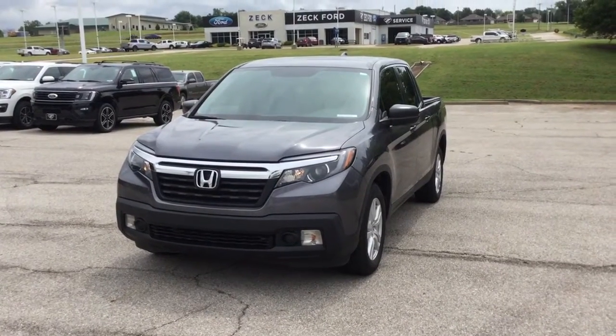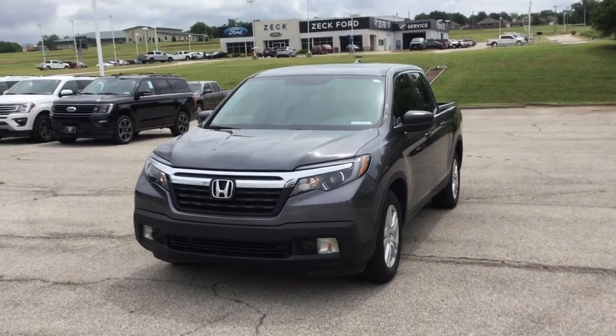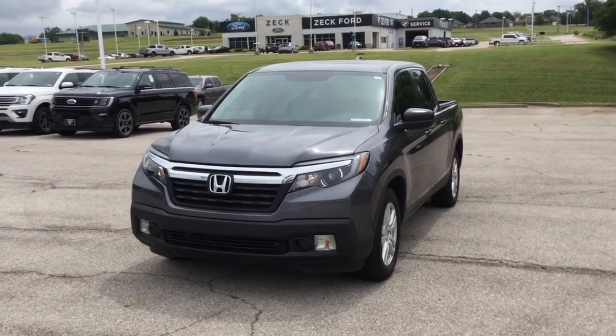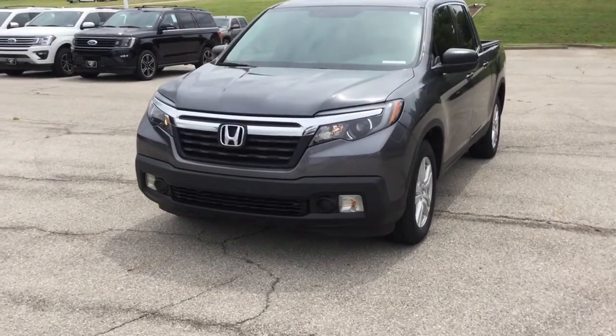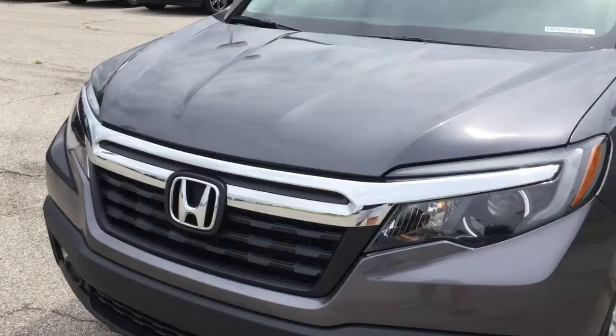This is your walk-around video for a 2018 Honda Ridgeline with stock number 19T0377A. We'll start with the hood here.